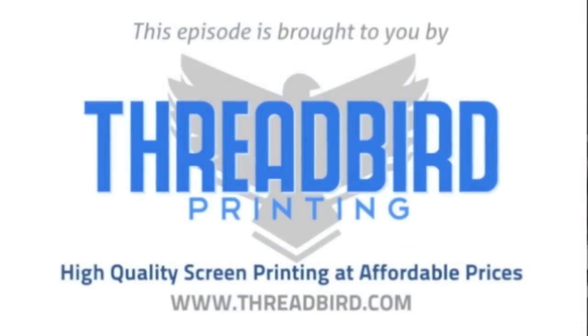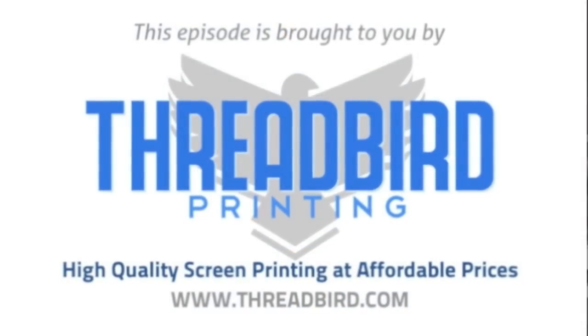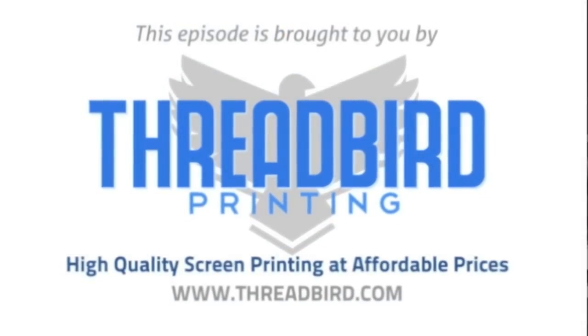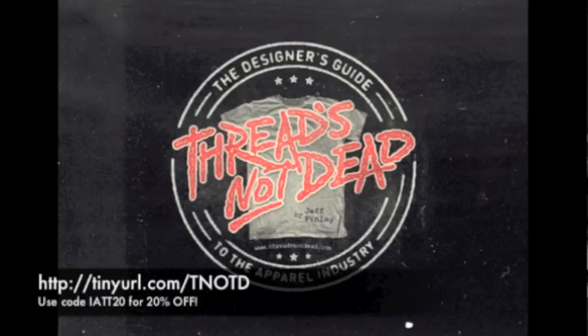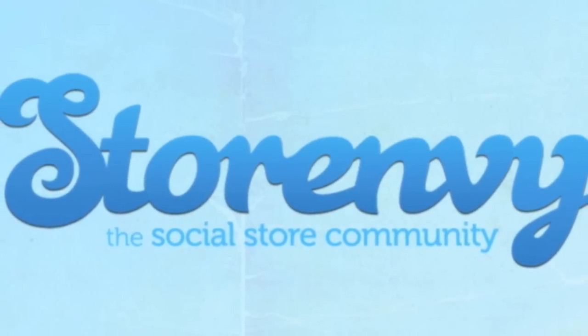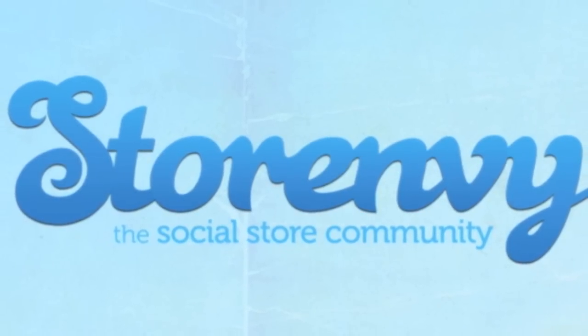This episode of I Am The Trend TV is brought to you by Threadbird Printing, high quality screen printing at affordable prices. And Threads Not Dead, the essential e-book for dominating the t-shirt industry. Visit tinyurl.com/tnotd and use coupon code IATT20 for 20% off your purchase. And be sure to set up your free online storefront at storeenvy.com.